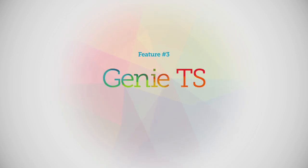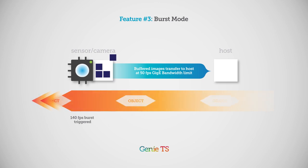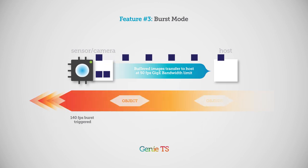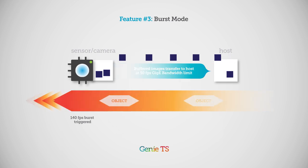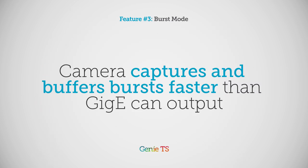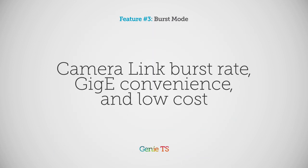Feature number three: burst mode. If you need to go faster than GigE for brief periods, Genie TS lets you exploit its high-speed sensors by capturing high-speed bursts and buffering them. This gives you burst capture as fast as Camera Link, but with the convenience and cost reduction of GigE.